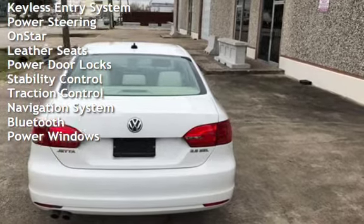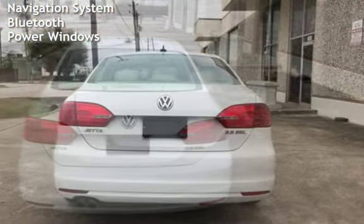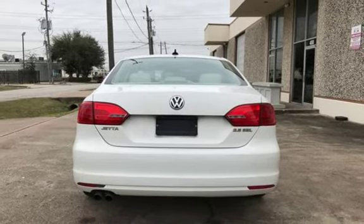Additional features include leather seats, power door locks, stability control, traction control, navigation system, Bluetooth, and power windows.